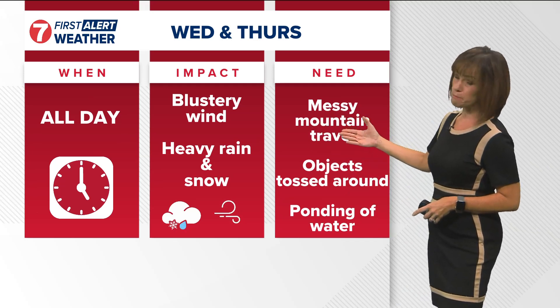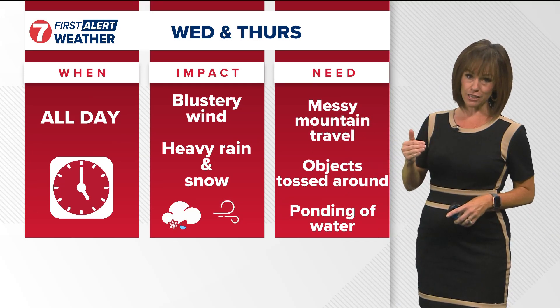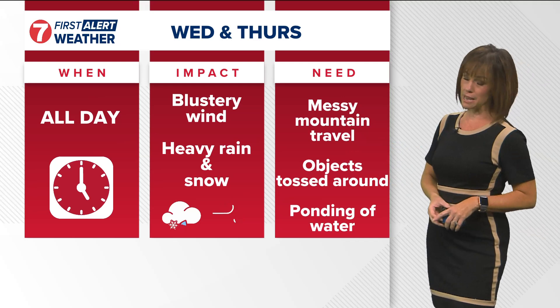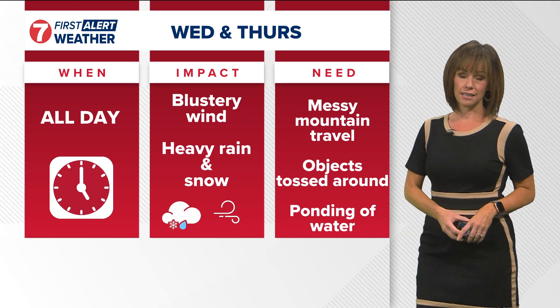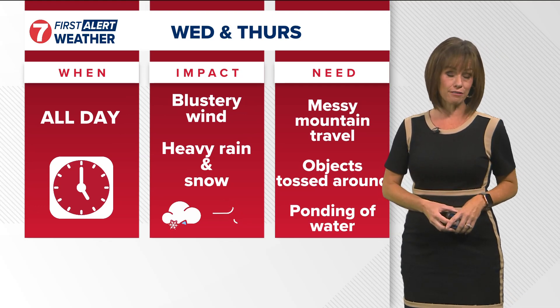For impacts, we expect mountain travel to be a bit messy. Even though we will see that high elevation precipitation turning to rain below 7,000 feet over the next couple of days, that on top of recent snowfall plus wind will make things pretty dicey up there. Light objects around your house outside could get tossed around, and we could expect ponding of water over the next couple of days.